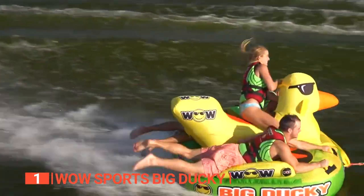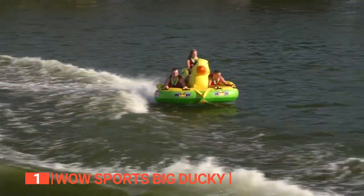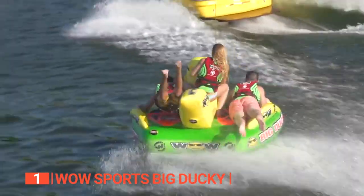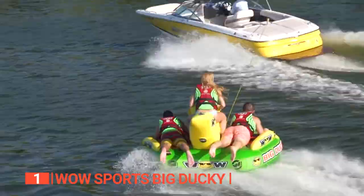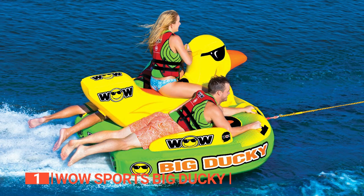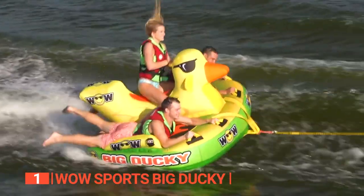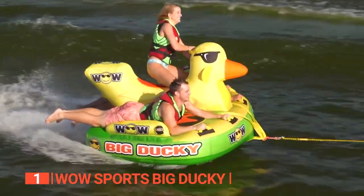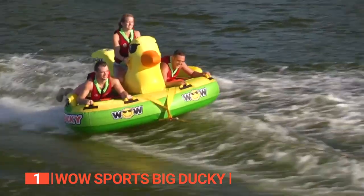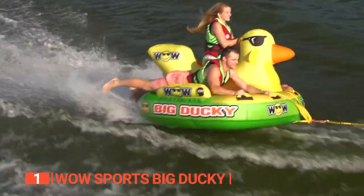With a capacity to accommodate up to three riders, the Big Ducky offers multiple handles providing various gripping options. One standout feature is its duck-inspired seating saddle, offering different seating positions that allow you to sit in the cockpit, lie on the deck, or kneel on the back edge, adding versatility to your ride. The saddle and deck are padded with EVA foam, providing a comfortable surface. Plus, the barrier it creates prevents heads from bumping together like they do on other towable tubes. Setting up the Big Ducky is a breeze thanks to its quick-connect three-point tow system.